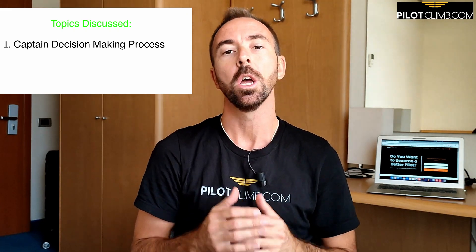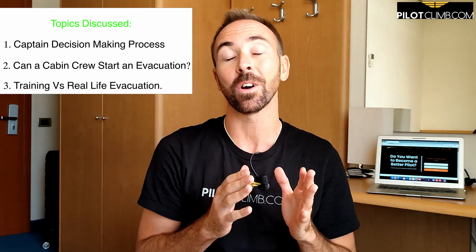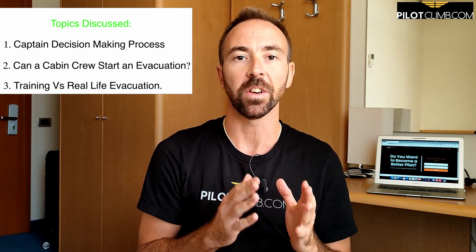Good morning ladies and gentlemen. In today's video we are going to talk about passenger evacuation. We will see what happens when an aircraft has to evacuate the passengers, what a pilot — a captain — thinks before starting an evacuation, what the cabin crew can do if the captain doesn't call the evacuation, and what is the difference between an evacuation in training versus real life. You will see that passengers behave in a very different way. So without further ado let's jump right into it.